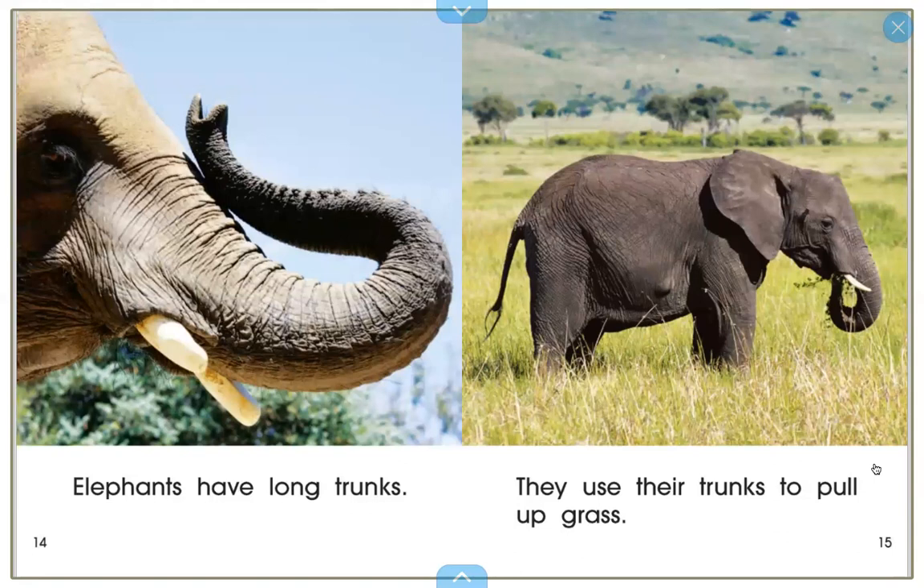We're going to pause here. Go back to our Google document or your piece of paper and answer another during-reading question: What does the text say about elephants' trunks? What can they help elephants do? Feel free to pause and write or type your answer.